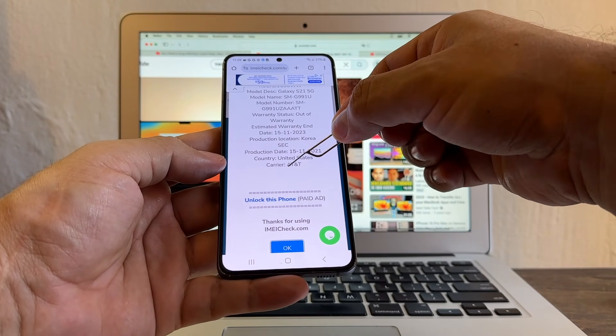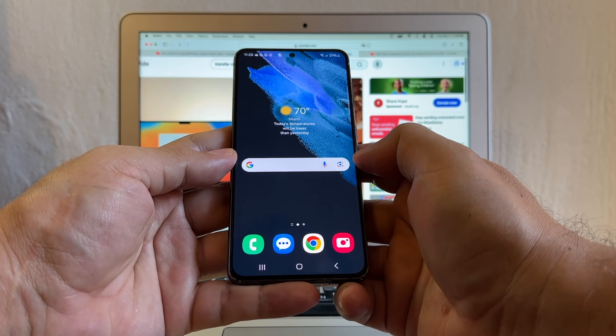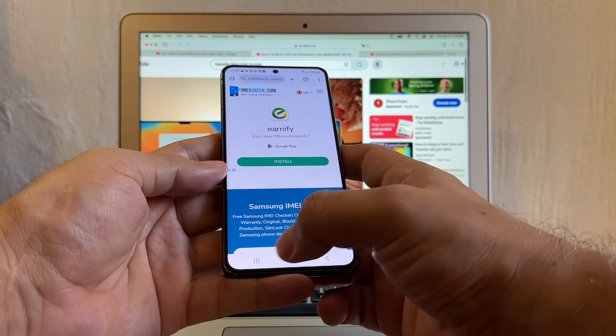If this device is unlocked, it will say here: unlock. There's one thing though — last month I tried to unlock this device and I got denied. Let's see if I have better luck this time. First of all, I want to clear the cache.